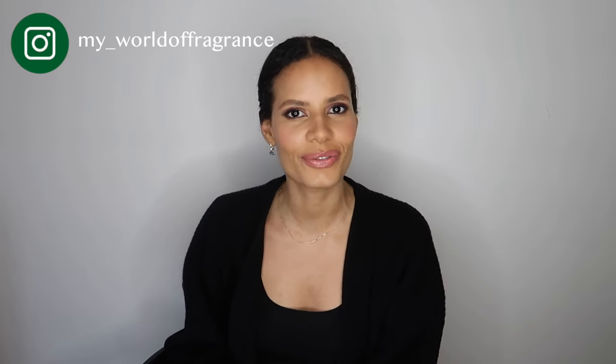Hello guys! Welcome back to this fragrant little corner of the internet. I have not filmed in a long time, so I'm coming at you with a lot of energy today.